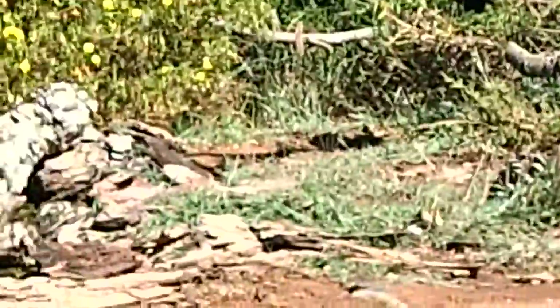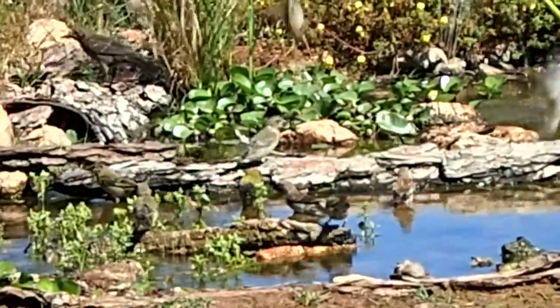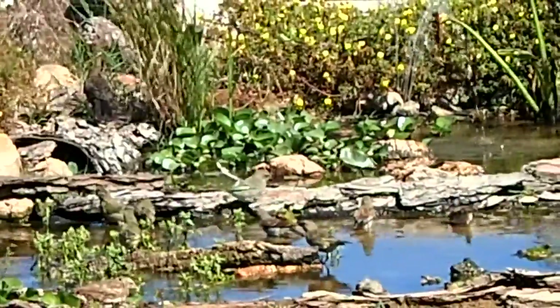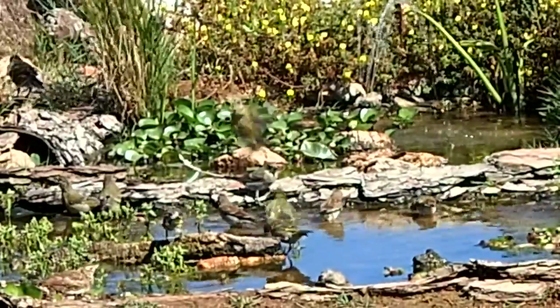The pond has just been invaded by about 20 or 30 - just come for a bath. Look at this, incredible. As the sun has come out and the fog has lifted, the birds have just started coming to the water in the hole that we made.